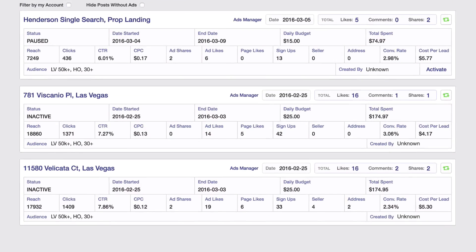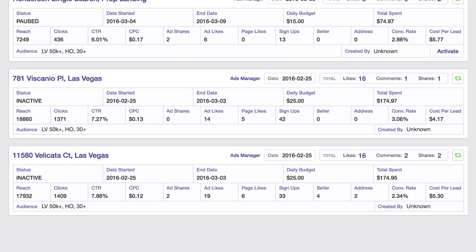On our ads dashboard, you're able to see exactly what type of leads are converting and how well your ads are performing. It's truly a game changer.